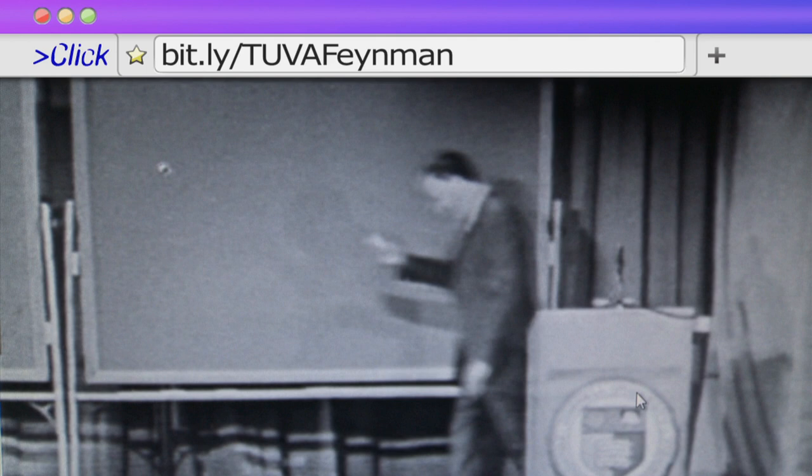Mathematically, we can write that great law down — some kind of a constant times the product of the two masses divided by the square of the distance.